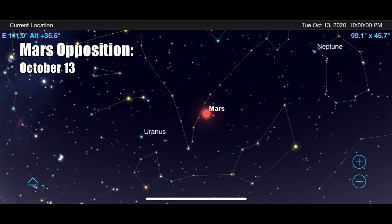Opposition occurs this year on October 13th, but any time this fall will provide great views of Mars. Using my 8-inch Dobsonian telescope, I'll normally observe Mars between 100 and 200 times magnification on most nights. If it's a perfectly crystal clear evening, I'll sometimes put on a 2x Barlow lens and pump it up to 400x magnification, but those nights are few and far between.